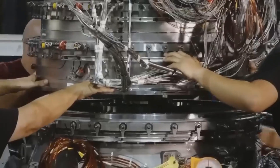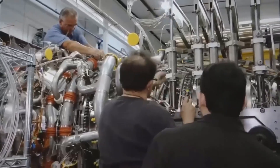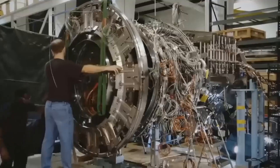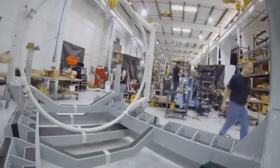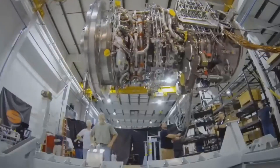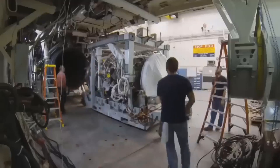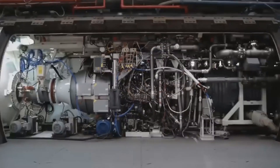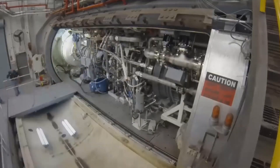The basic components of a turbofan engine include the inlet, compressor, combustion chamber, turbine, and exhaust. The inlet is the front part of the engine where air enters. The compressor is responsible for compressing the incoming air, which increases its pressure and temperature. The compressed air is then directed to the combustion chamber, where it is mixed with fuel and ignited, creating a high-pressure and high-temperature gas stream.